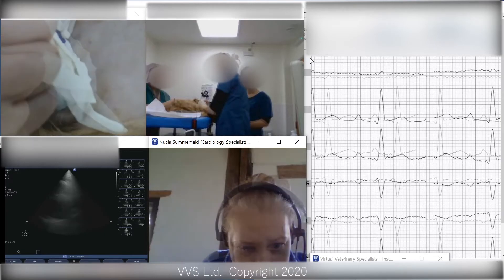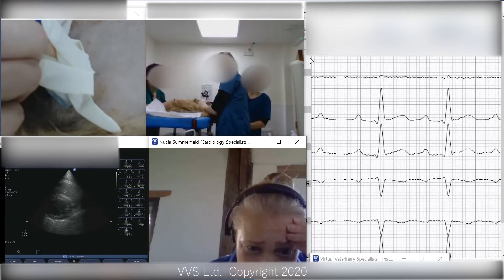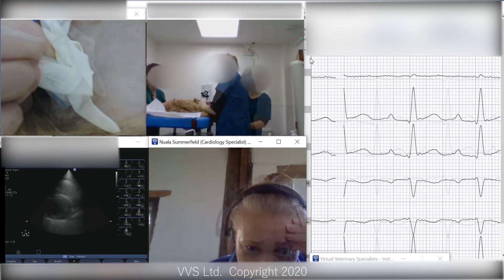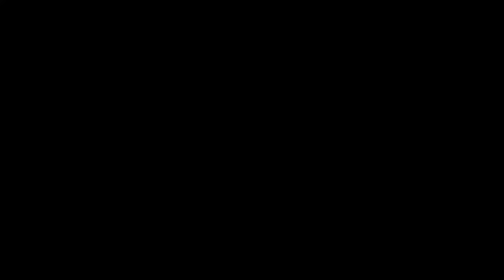There we go. The right heart to me looks like it's feeling a lot better now, so that's good. I can see that. Okay, that's good. So let's take the probe off and let's finish draining. Well done.